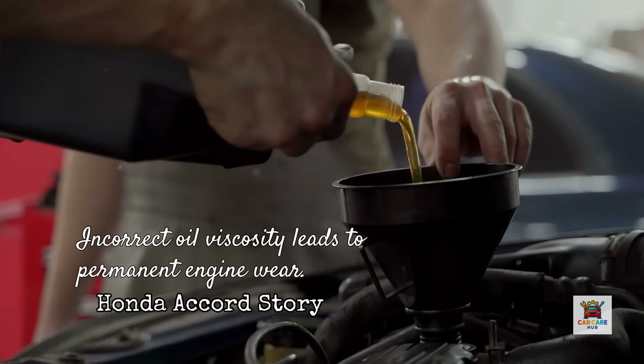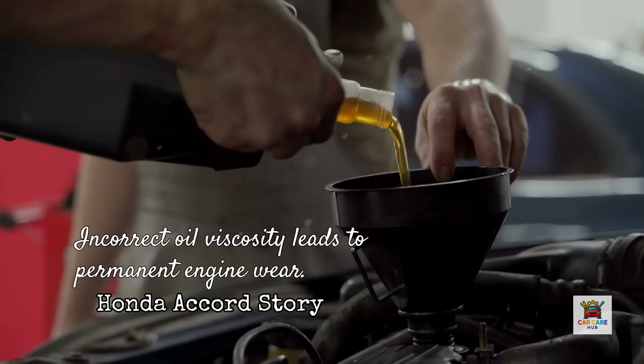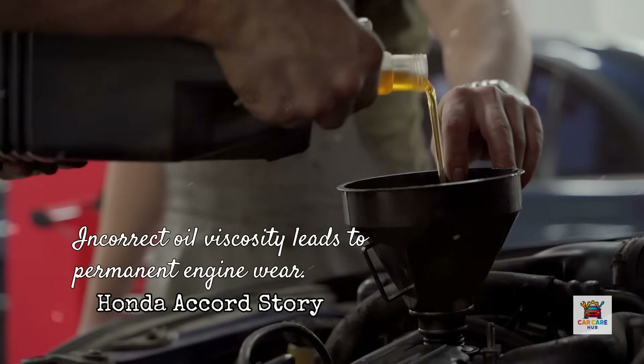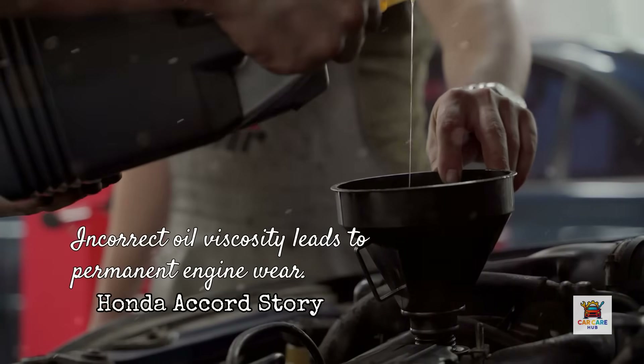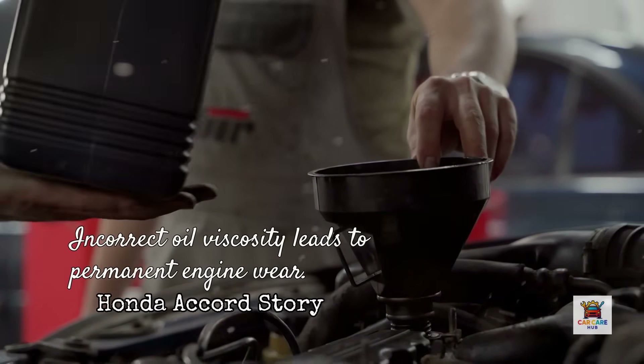We drained that 5W30, switched back to the correct 0W20, and within two oil change intervals the VVT system stabilized and fuel economy returned to normal. But the damage from those three years of wrong oil? That's permanent wear on timing components that will shorten the engine's overall lifespan.